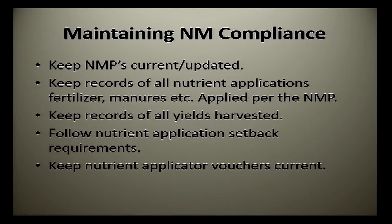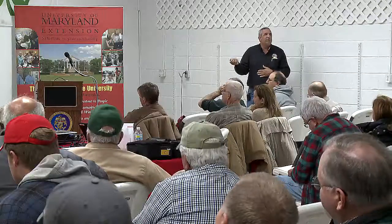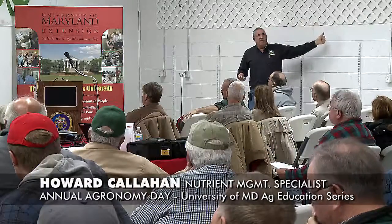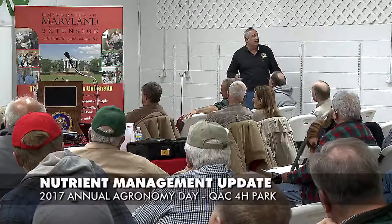Keys to all of this: keep your nutrient management plans current and up to date. Keep records of all nutrient applications you make, whether it's fertilizer, manure, sludge, or whatever. Apply them according to your plan — don't put on more than what's planned, though you can apply less. Keep records of yields you're harvesting, because that's what we use to judge whether your plan is reasonable and supports what you're doing. Follow setback applications if it's a requirement in your plan. Keep your nutrient applicator voucher current if relevant — that's if you're spreading nutrients of any sort on 10 acres or more in a year, including starter fertilizer. Make sure to sign the sign-in sheet if needed — the one that says nutrient management on top, not the pesticide one.